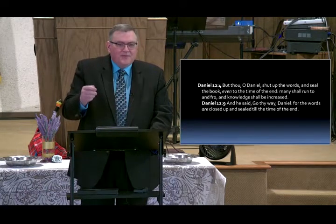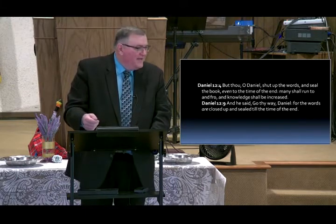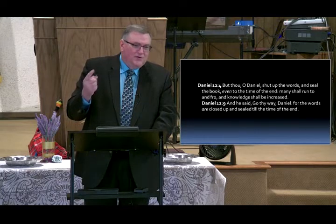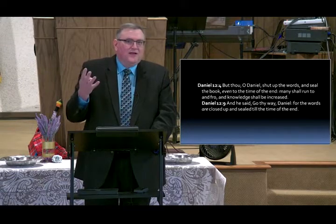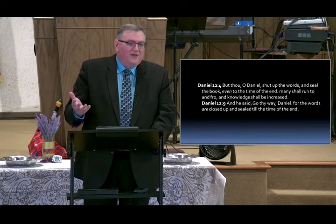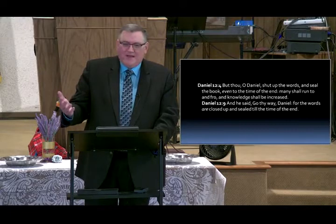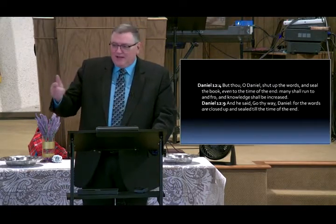If you took a penny on day one and doubled it every day — after a month, you'd have something like a million dollars. That's how knowledge is increasing right now.